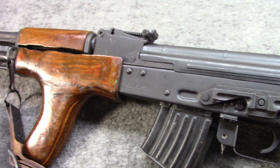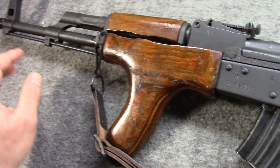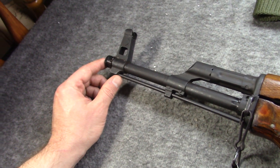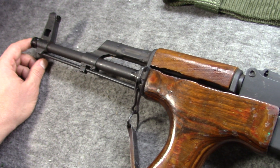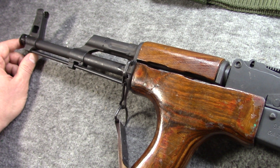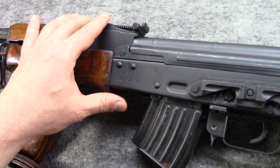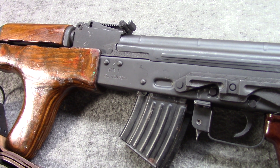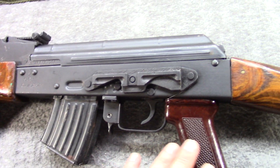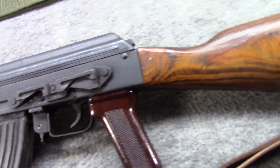This is 7.62x39, and this is one of the two true AKMs that have ever been imported. Now when I say one of the two, I'm also including the Romac-1, the WOM-1, the Kerr-1 — any gun imported from Romania between 1997 and 2003. It's just that the SARs are the most common, and this is mine.